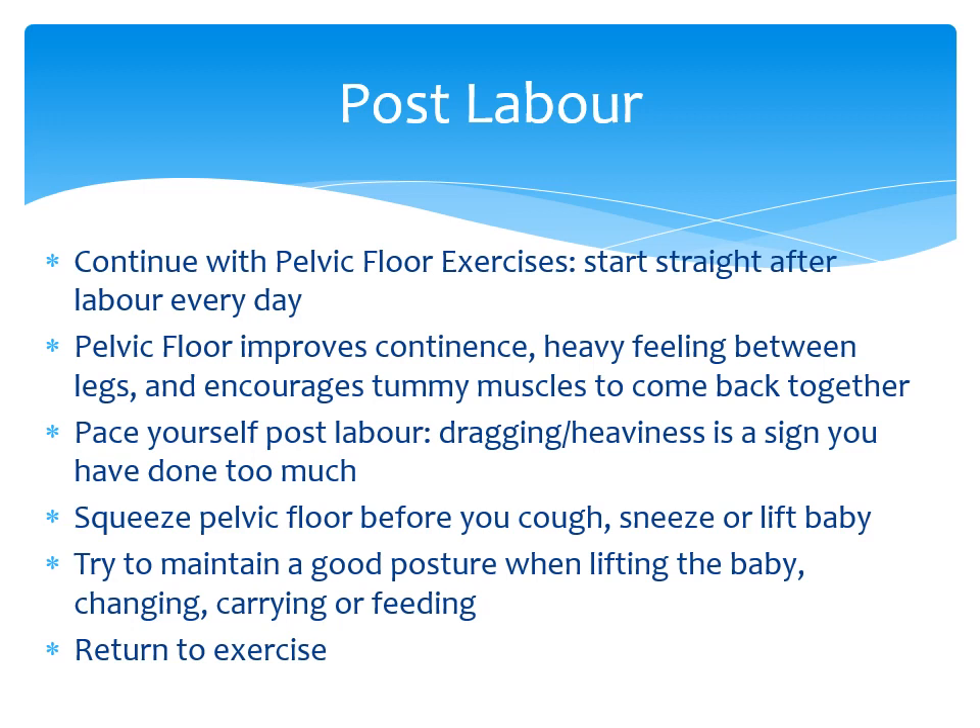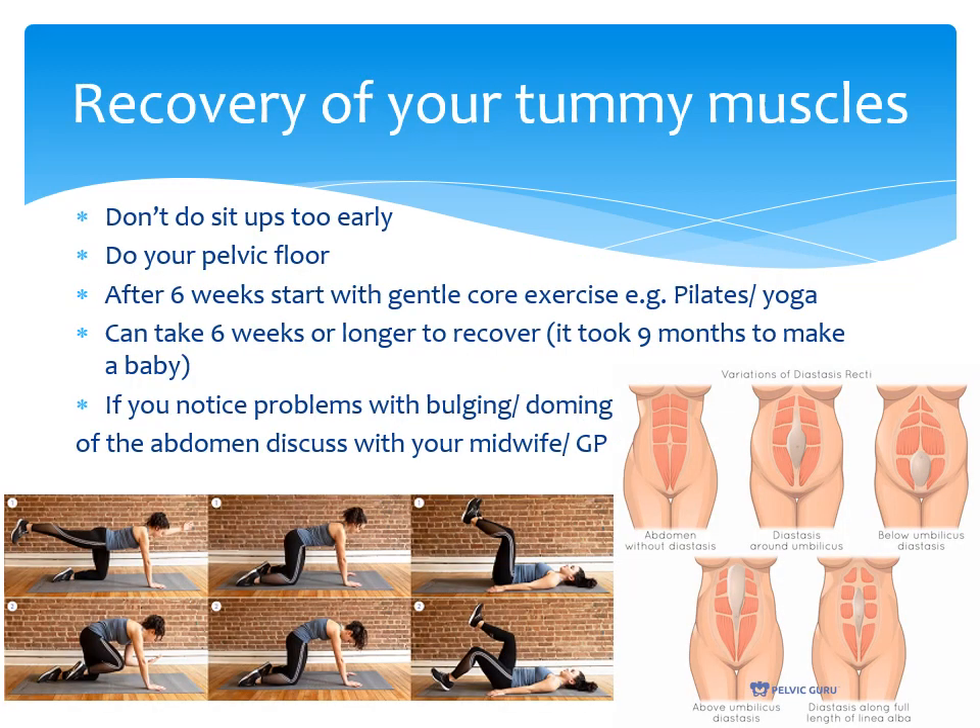After six weeks you can return to low impact activity such as pilates, yoga, swimming and cycling. High impact exercise that involves any jumping or running you should wait for at least 12 weeks — this includes things like jogging, zumba or tennis. It is important before returning to high impact exercise that you spend some time building up your strength through low impact exercise first. During pregnancy your tummy muscles have to part to allow baby to grow. After delivery your muscles will take some time to recover their strength and position. In order to encourage your abdominal muscles to heal, it is important you do not do sit-ups too early. Start with yoga or pilates type exercises, and if you notice bulging or doming speak to your GP or midwife.